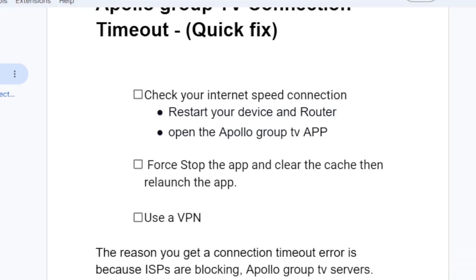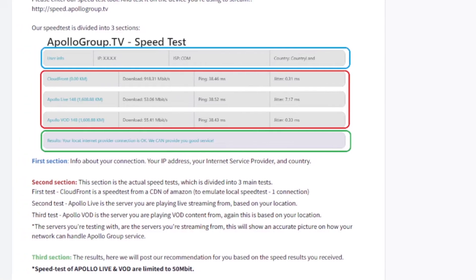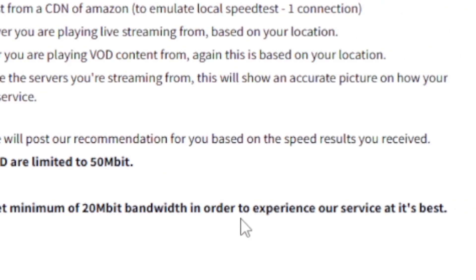In most cases, this issue is caused by a poor internet connection. Apollo Group recommends that you have a minimum of 20 megabits per second bandwidth in order to experience their service at its best.